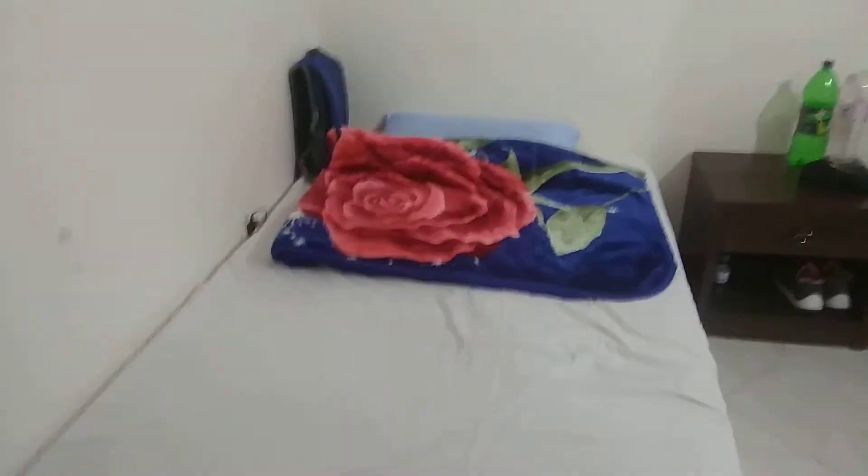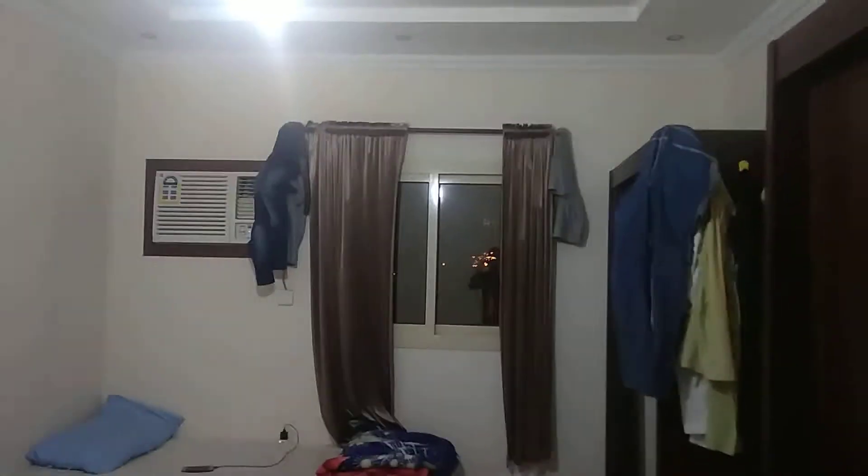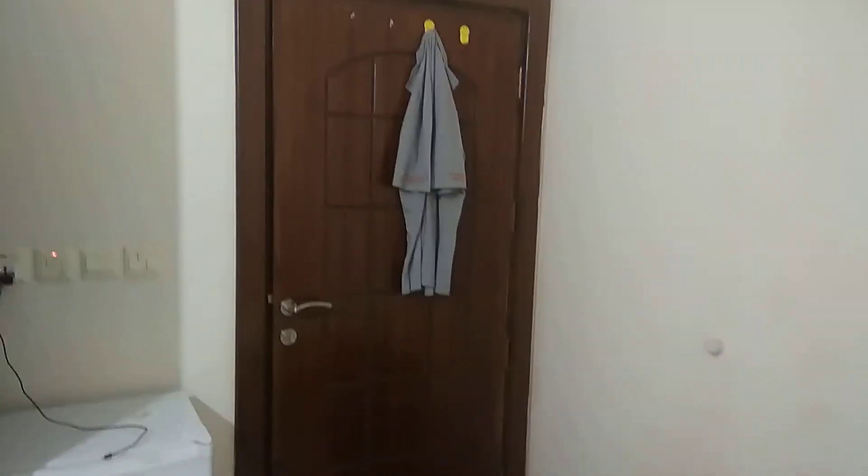My room number is 508. This is my room. This is a refrigerator and it's a bed. This is our full room. Okay, this is a mirror, this is the gate, and this is the washroom.